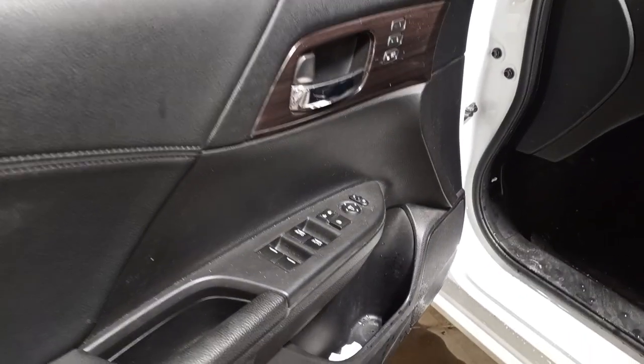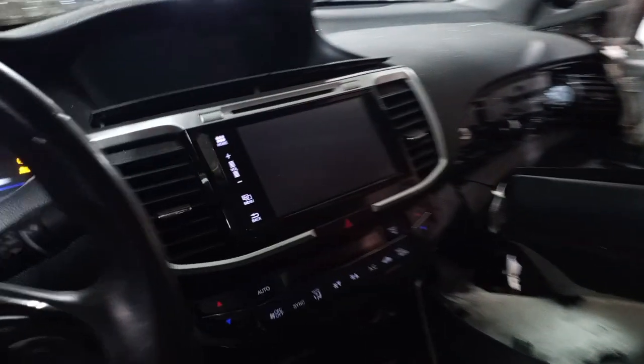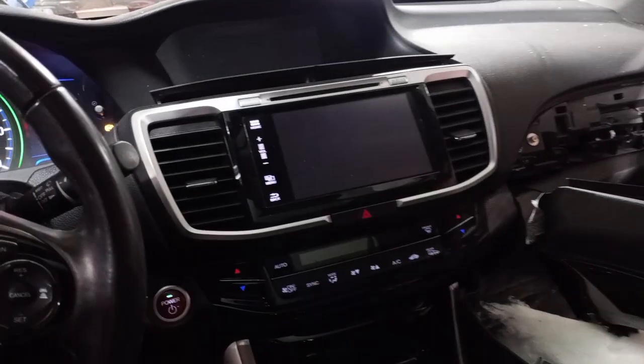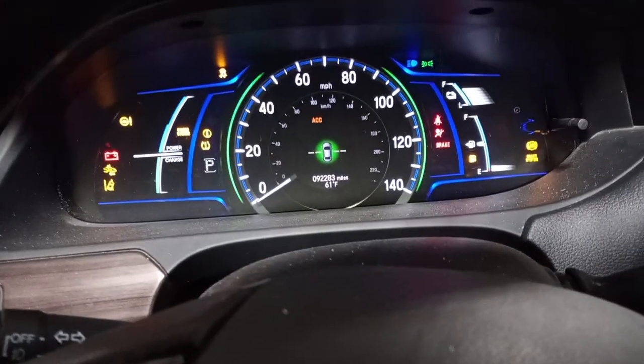Black leather interior with power front seats and driver memory. Passenger airbags, roof, and seat airbags are deployed. You can see the miles on the odometer.